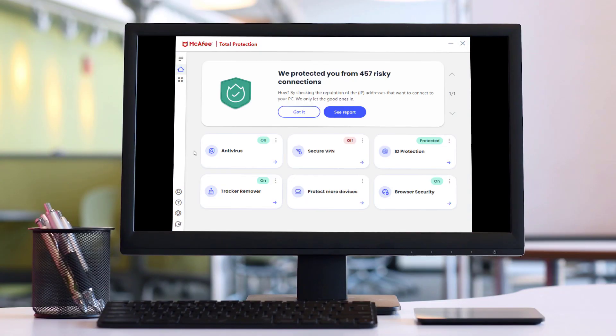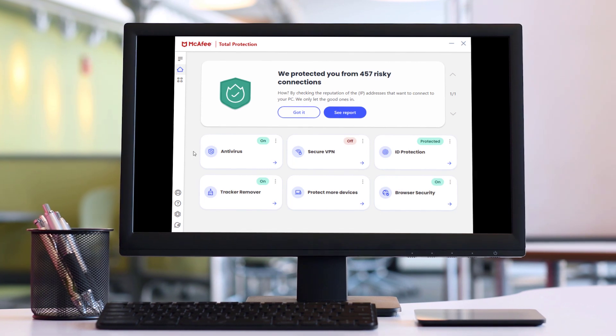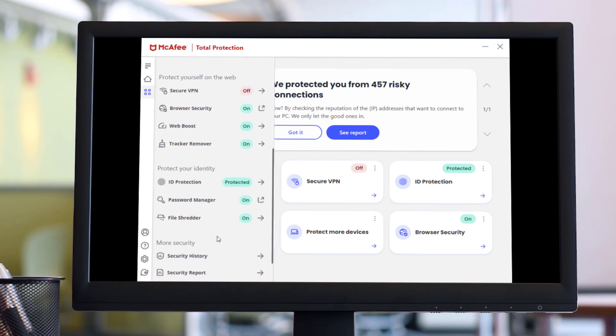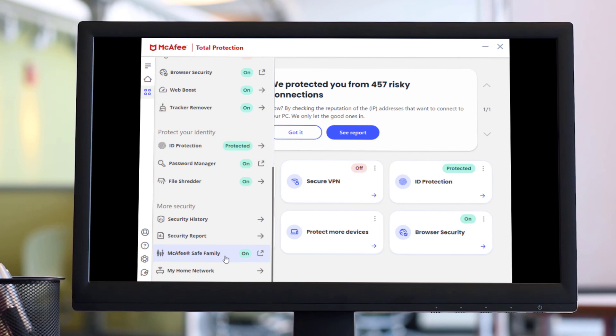Today we're answering: how do I get the most from my McAfee subscription? One quick way to see which features are available to you is by opening one of our apps like LiveSafe or Total Protection. In the My Protection menu you can see available features such as a VPN, web browser security, identity protection, password manager, parental controls through our Safe Family app, and more.